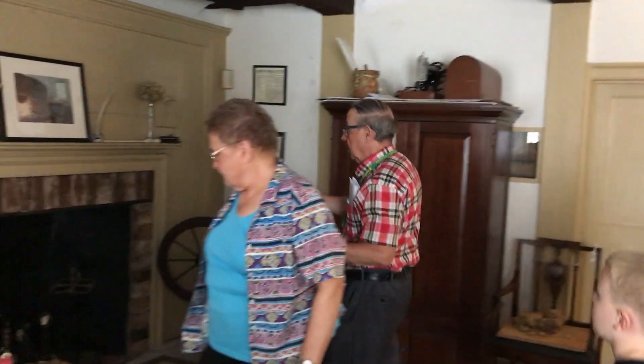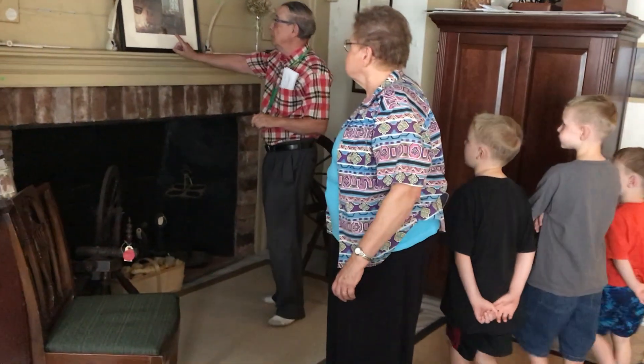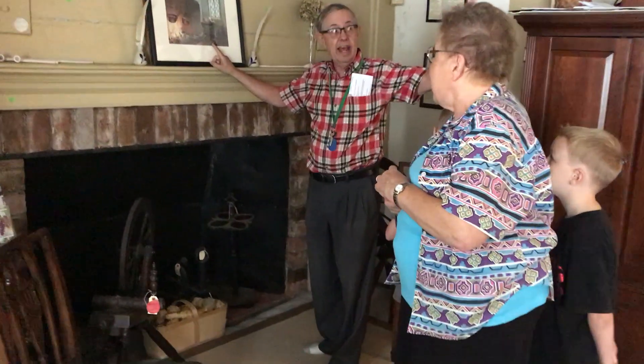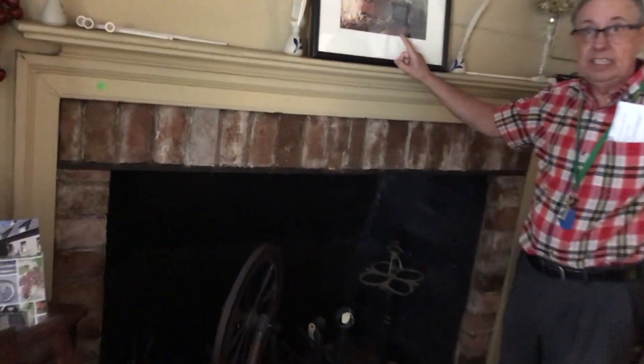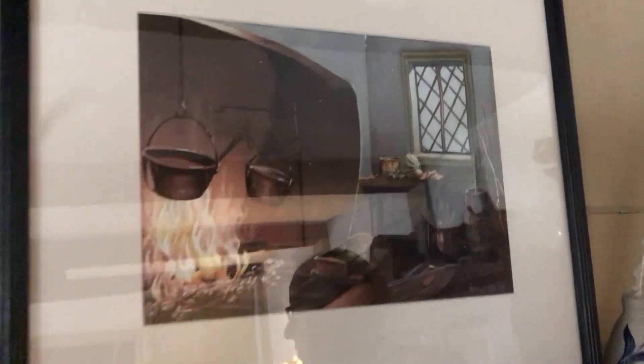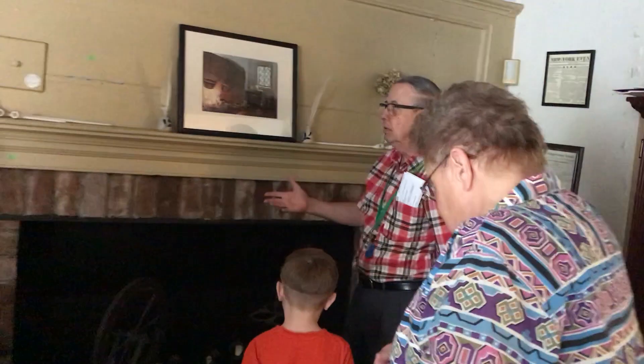This would have been the kitchen. This is the way it probably looked back in the 1660s. When the grandson adds the addition in 1795, he will move the working kitchen there and turn this into a living room kitchen. So this fireplace is a 1790s fireplace addition that he put onto the house later when he remodeled it.